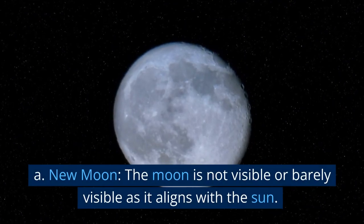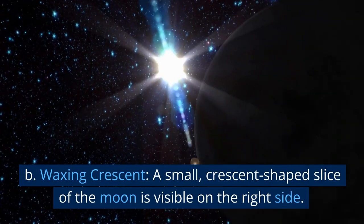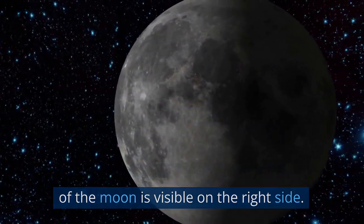New moon: the moon is not visible or barely visible as it aligns with the sun. Waxing crescent: a small, crescent-shaped slice of the moon is visible on the right side.